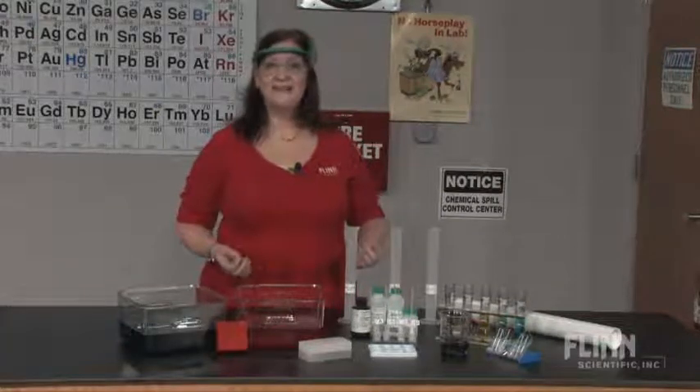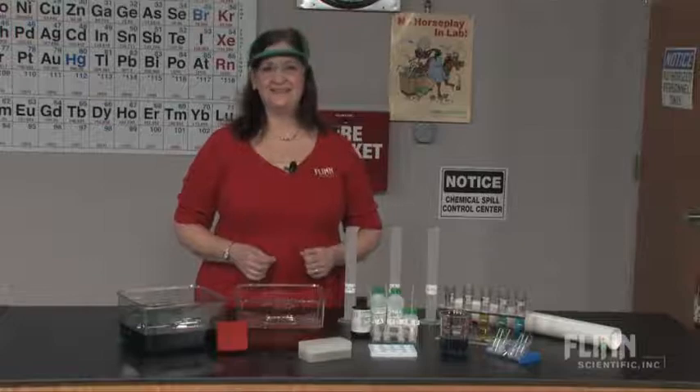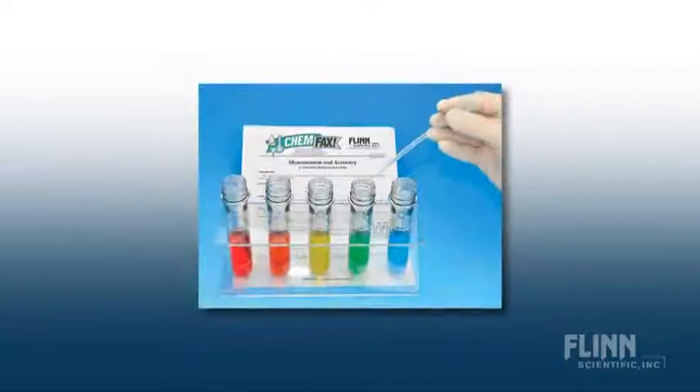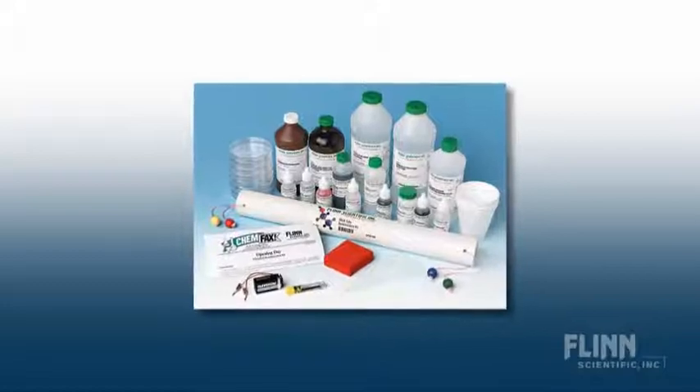Flint has many laboratory and demonstration kits to start the year with energy and enthusiasm, including the Color Change Challenge, Match the Mystery Solutions, Measurement and Accuracy, the Mystery Light Block, and our Opening Day Multi-Demonstration Kit.